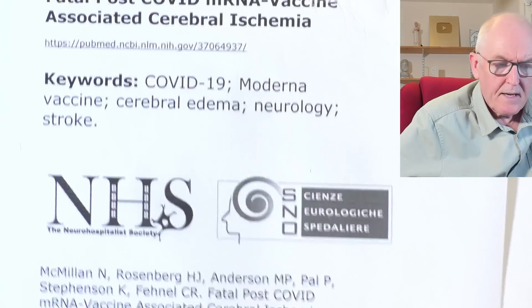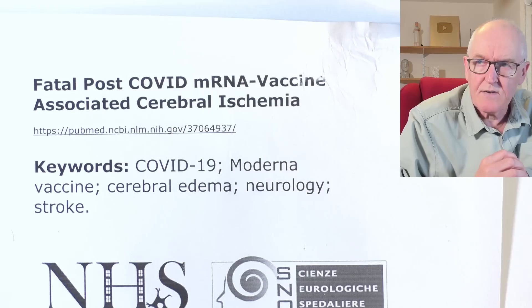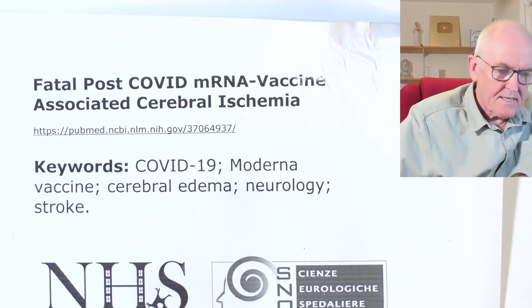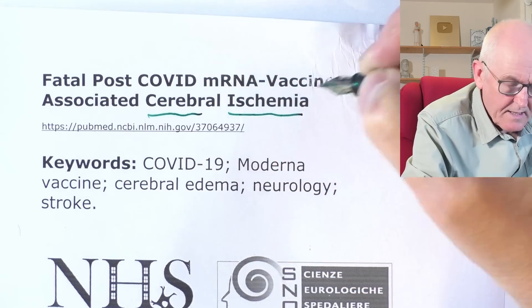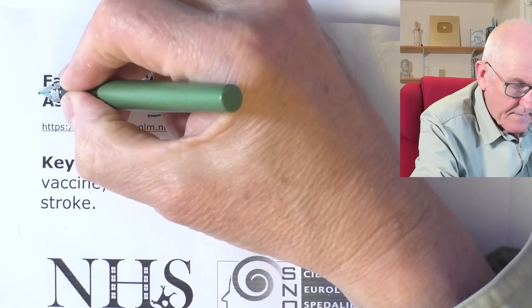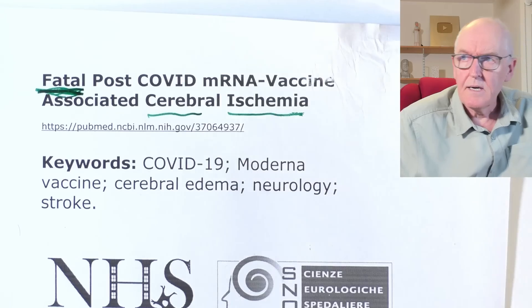Welcome to this talk, Thursday the 16th of May. The paper we're looking at today is titled 'Fatal Post-COVID mRNA Vaccine Associated Cerebral Ischemia.' Cerebral refers to the brain, ischemia is lack of blood supply, and fatal — well, I think you know what that means. This could not be a more serious report. We'll give you the information and you can decide what you think it means.